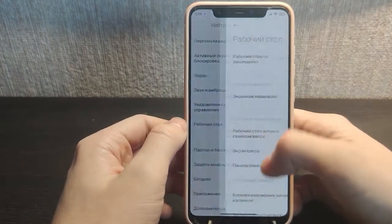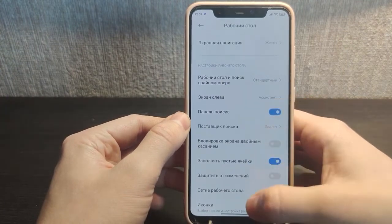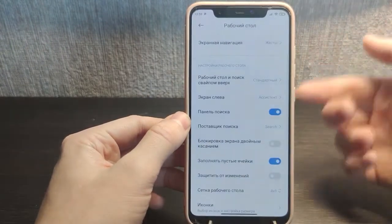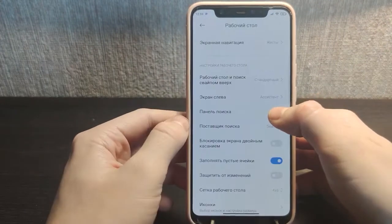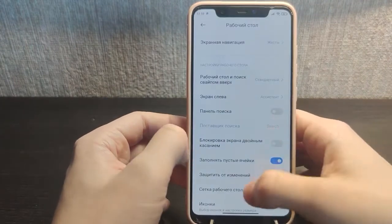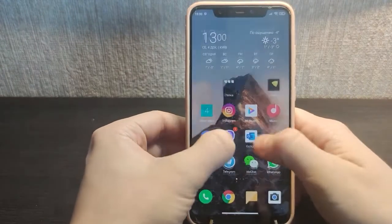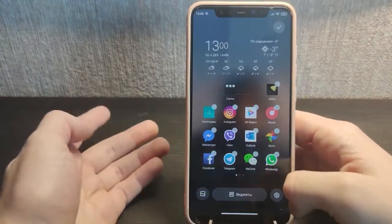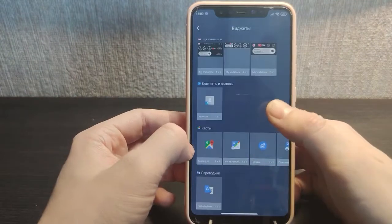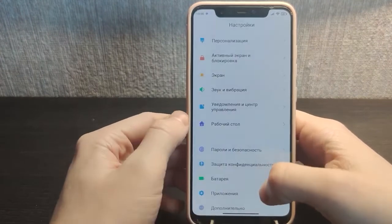The desktop launcher has a search bar now — you can activate it, which was not available before. The widgets have a new updated design; it's quite a big widget area at the bottom, but when you click it you still have similar widgets inside. Let's wait — maybe MIUI 13 will come and bring more updates.